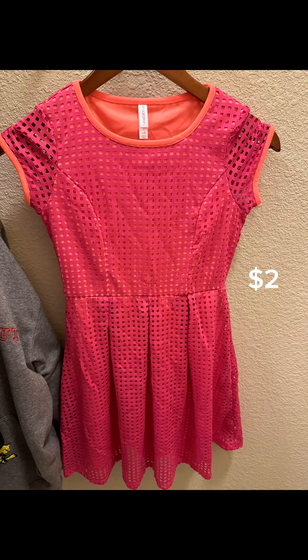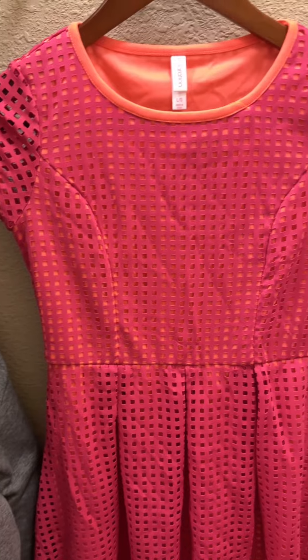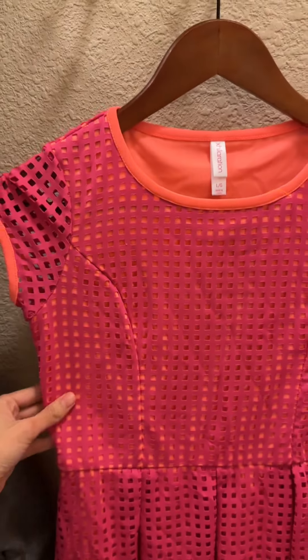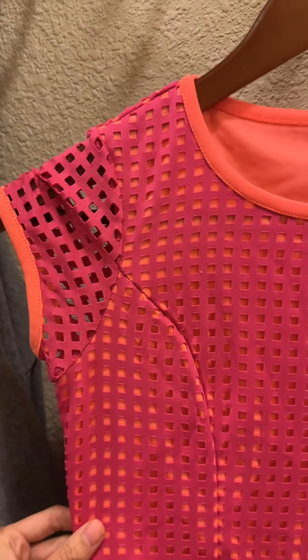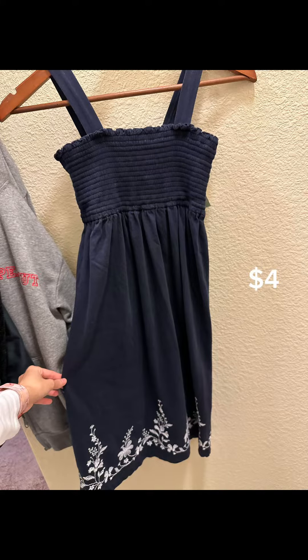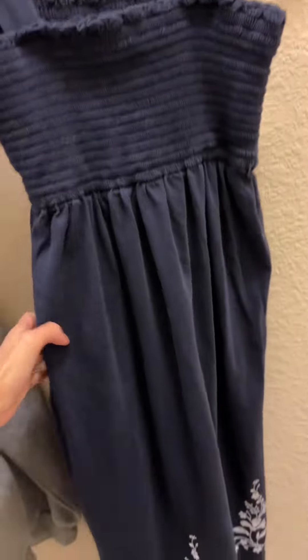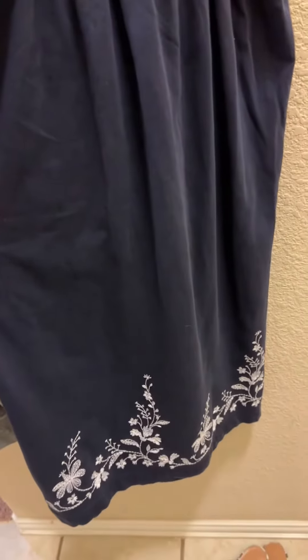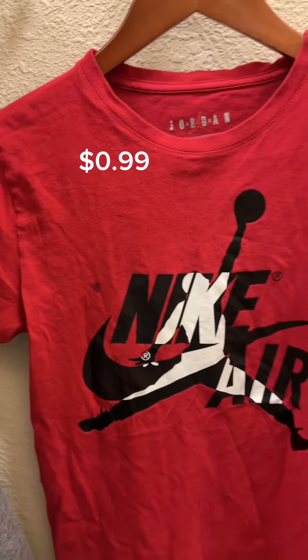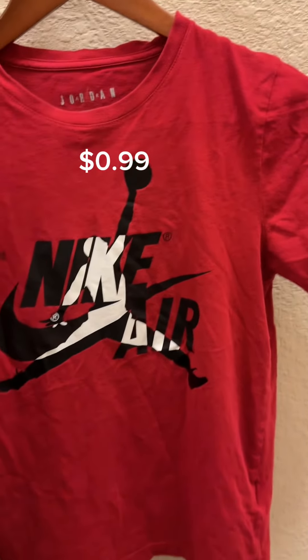The next thing I got is this two-dollar pink dress — it's really nice and the design is so unique. I really looked good in it when I tried it on. I also bought this one for my sister — it's a really cute dress from Gap, only four dollars, and I think it will really fit her perfectly.